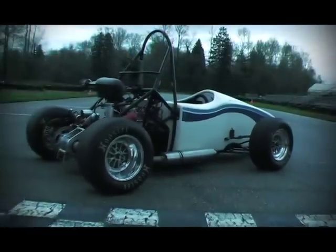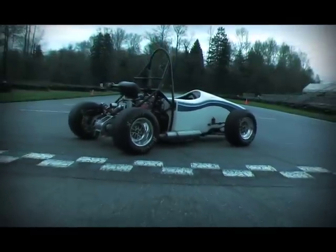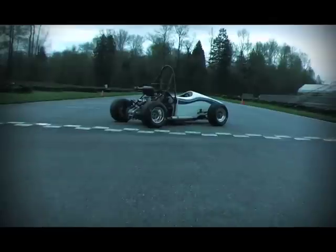Debuting at California Speedway in 2008, Viking 43 has set the benchmark for Western Formula SAE for the years to come.